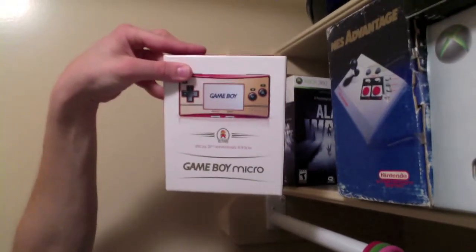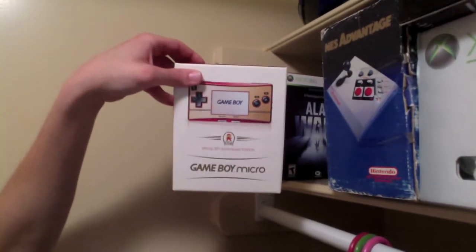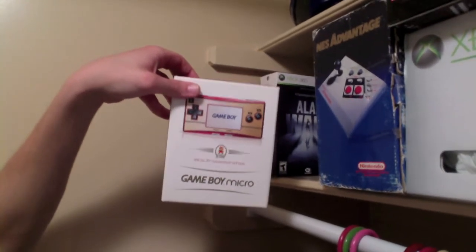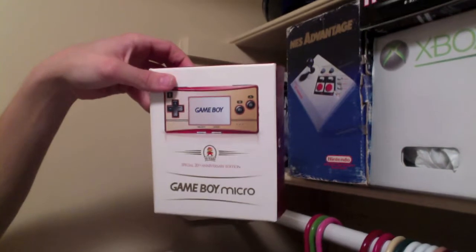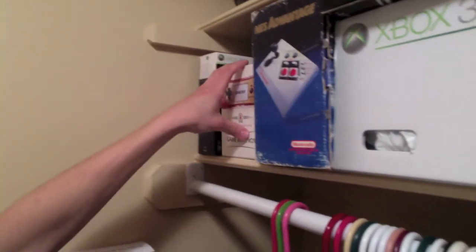Back there we have the Game Boy Micro. I just recently got this — you guys will see that in my pick-ups video. This is an excellent little handheld device by Nintendo that I believe was announced at E3 when they announced the Nintendo DS — Reggie pulled it out of his pocket and started showing everyone. The picture comes in so well and I'm really enjoying playing some Game Boy Advance games on it. Very portable — I take it to work with me.